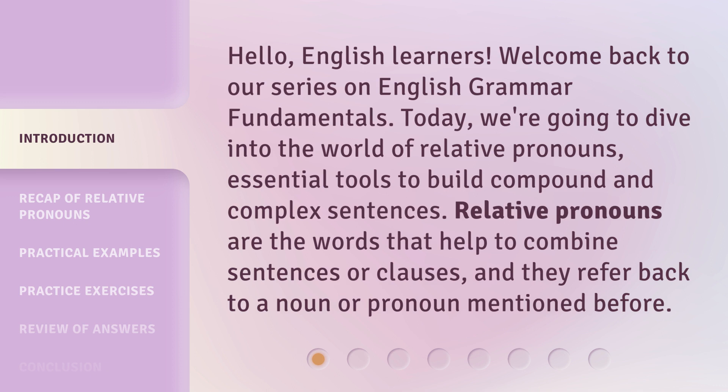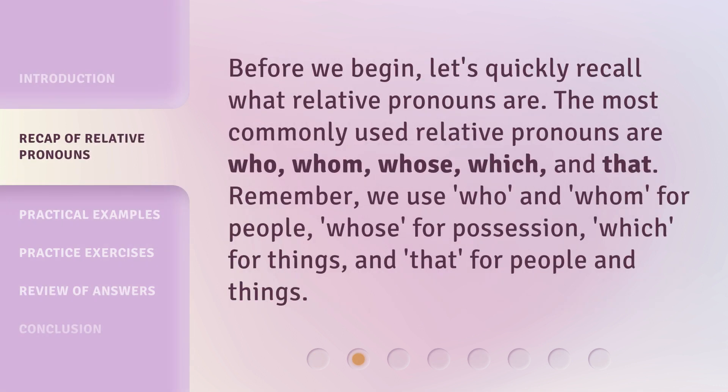Relative pronouns are the words that help to combine sentences or clauses, and they refer back to a noun or pronoun mentioned before. Before we begin, let's quickly recall what relative pronouns are. The most commonly used relative pronouns are who, whom, whose, which, and that. Remember, we use who and whom for people, whose for possession, which for things, and that for people and things.